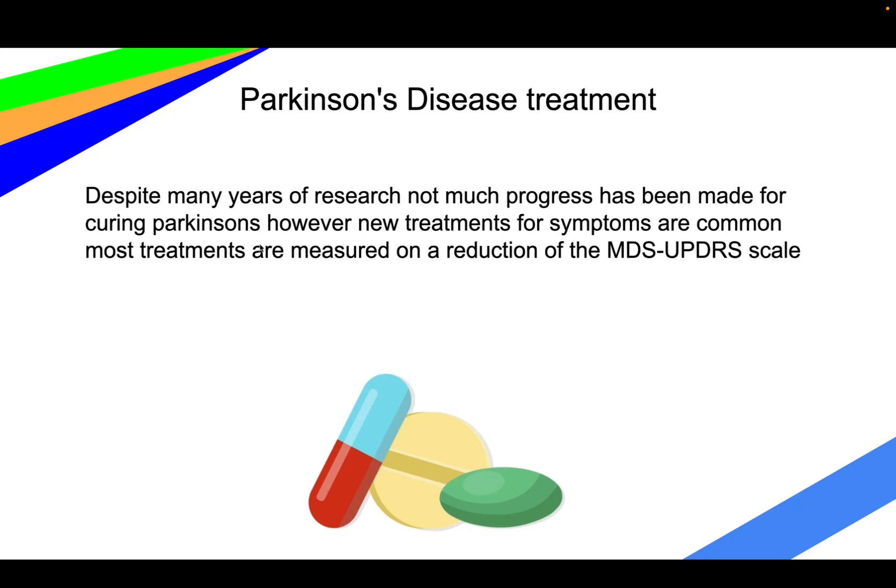New treatments are measured on the MDS scale — specifically, how much they can reduce the MDS score from going up over a year or over time, essentially preventing the MDS scale from increasing for patients.